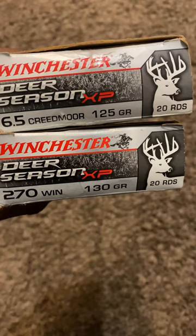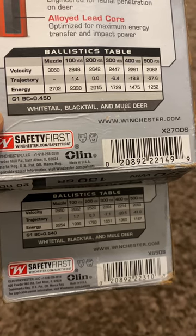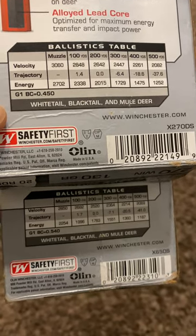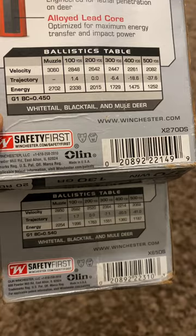Let's look at some popular ammo from Winchester. Grain weights are nearly the same. The .270 Winchester is on the top. Again, you can see the velocity clear out to 500 yards favors the .270 Winchester. Trajectory also favors the .270 Winchester clear out to 500 yards. Energy also favors the .270 Winchester clear out to 500 yards.